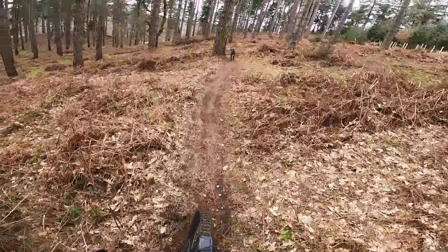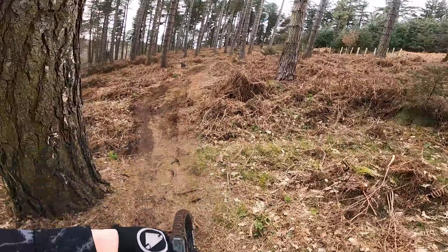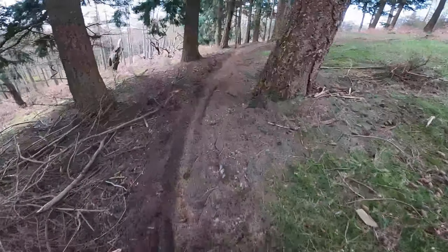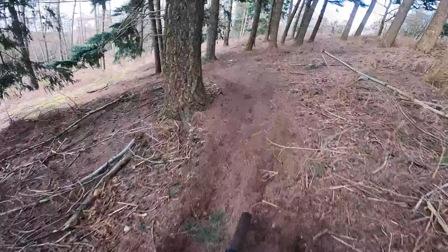I'm just on my way up now to the last section of the trail that I'll be doing. I think it's just up here. Okay, last descent now.